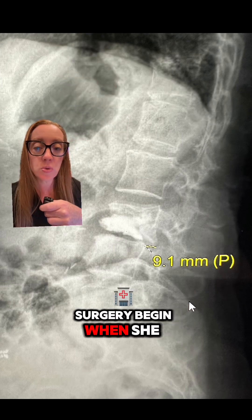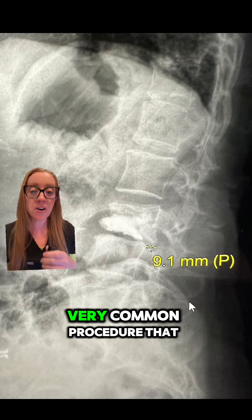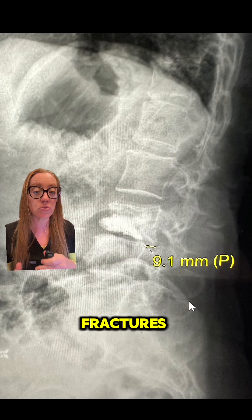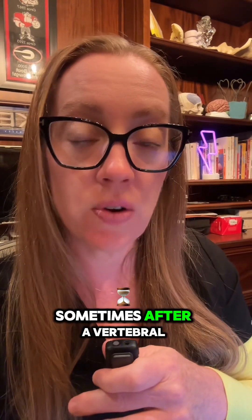Her journey with back surgery began when she underwent an L3 vertebral kyphoplasty for a compression fracture. A kyphoplasty is a very common procedure that we do to fix people who have compression fractures from osteoporosis. If you have brittle bones, they're more susceptible to fracture. Sometimes after a vertebral compression fracture, we can inject cement into bones to help with the pain.